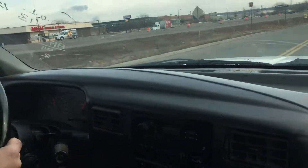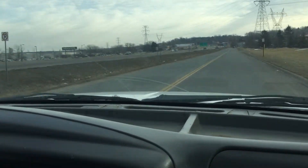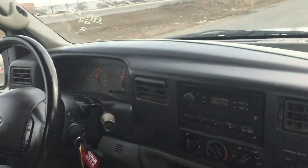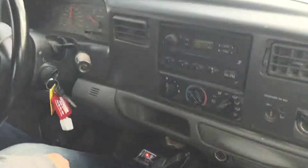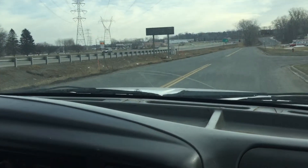Very powerful — 300 horse 5.4 liter. There's a little bit of wind noise coming from this window, but other than that it drives straight. The tranny shifts right. Signals work, all the gauges work, and brakes feel great.